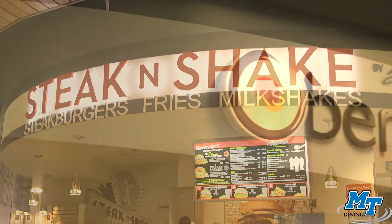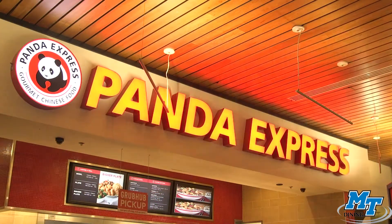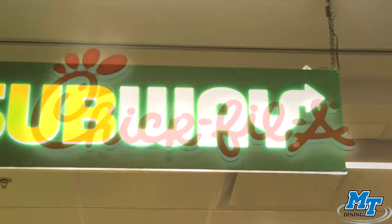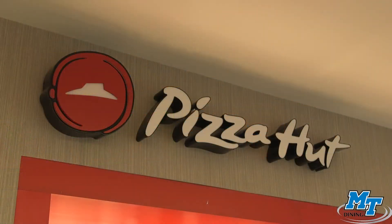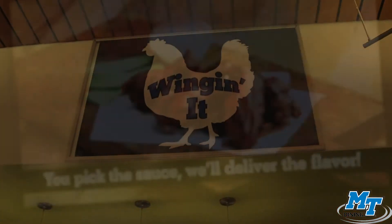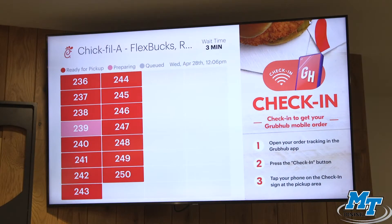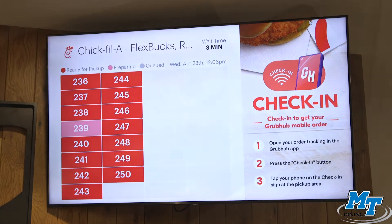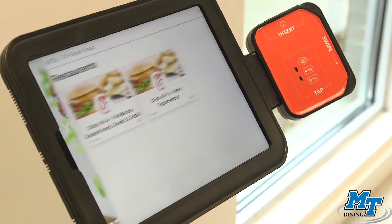MT Dining also has all of your favorite retail spaces, from Panda Express to Subway to Chick-fil-A, and a whole lot more. Be sure to watch our meal equivalency video to learn how you can use your meal plan to eat at all of your favorite national brands. New to campus just this last year was the introduction of Grubhub. You'll notice our Chick-fil-A kiosks as you walk through the middle at Corlew Hall, which uses Grubhub for contactless ordering.